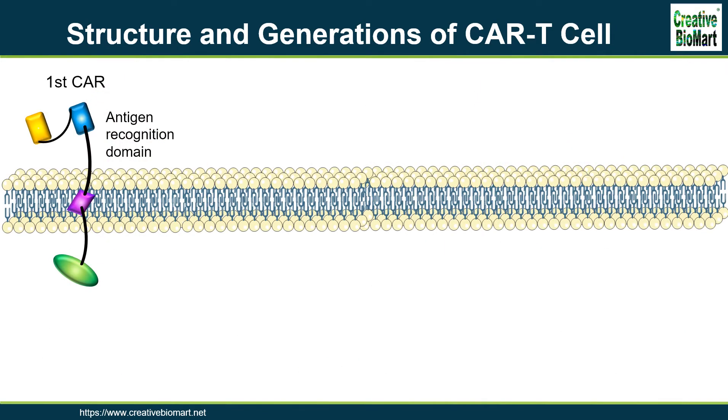With the development of co-stimulatory molecules, CAR T-cells have experienced four generations of development. Many co-stimulatory molecules have been investigated, including CD28, 4-1BB, CD27, and OX40, which have been incorporated into CARs to further enhance the therapeutic effect. First-generation CARs only have a CD3-zeta signaling domain to provide an activation signal, but the expansion ability and antitumor efficacy are unsatisfactory.